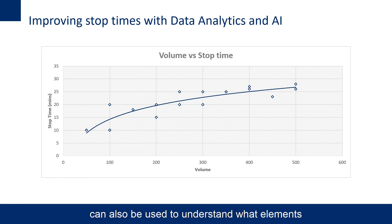Machine learning can also be used to understand what elements are impacting the stop time and to what extent. In addition to volume, we could also use time of day, product types, customer type, weekday, or other characteristics to improve the stop time calculation. Understanding how these different characteristics interact helps you get the best estimated stop time.